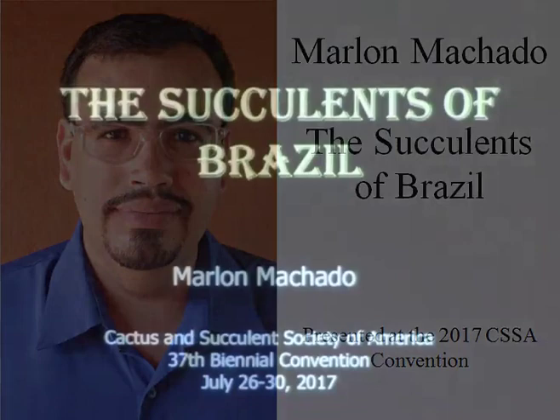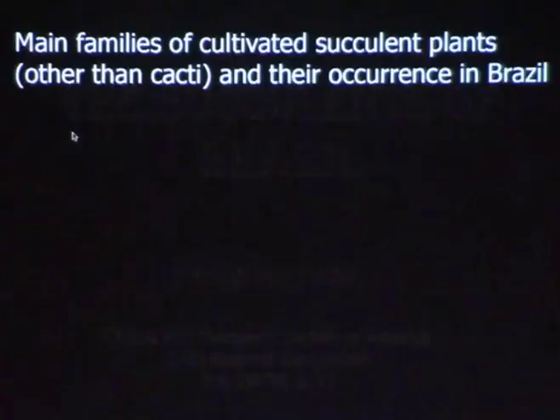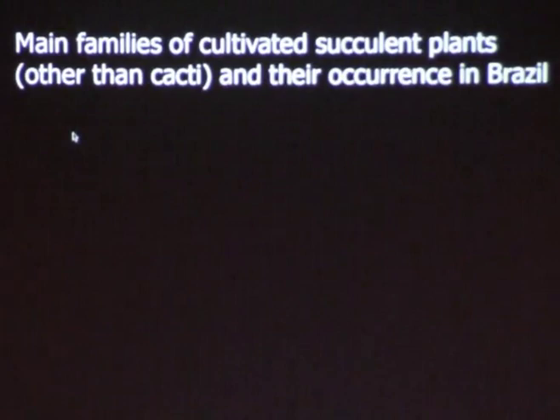I'll start right away. I'm going to talk about the succulents of Brazil, and you may be thinking, what succulents grow in Brazil? So, the main families of cultivated plants, other than cacti, and their occurrence in Brazil.